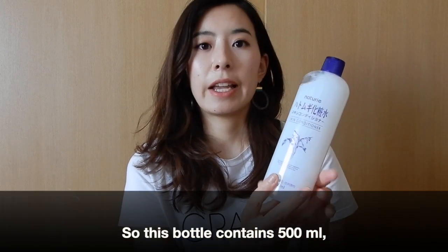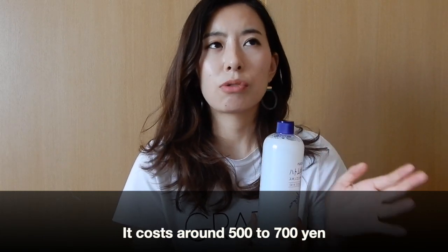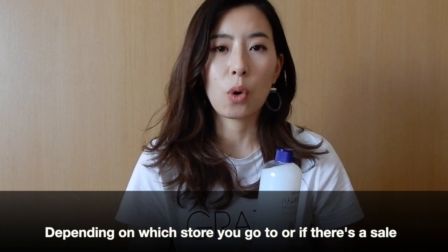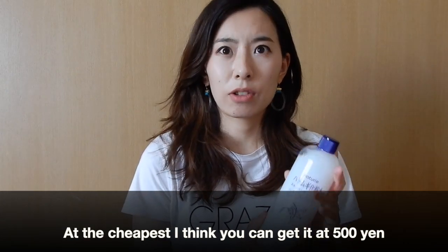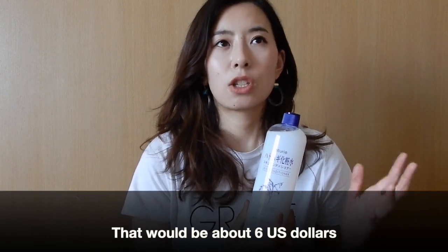This bottle contains 500 milliliters and costs around 500 to 700 yen, depending on which store you go to or if they're having a sale. At the cheapest, I think you can get it around 500 yen, which is about 6 US dollars.